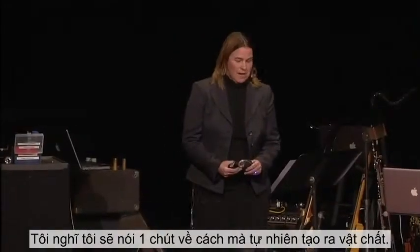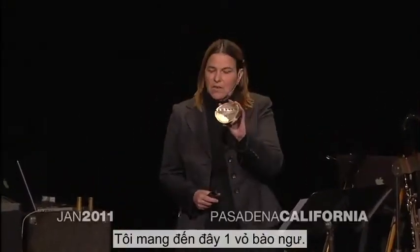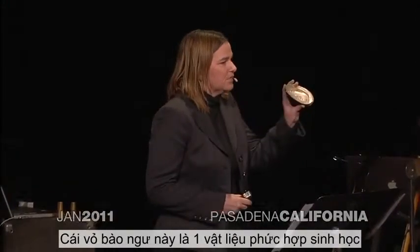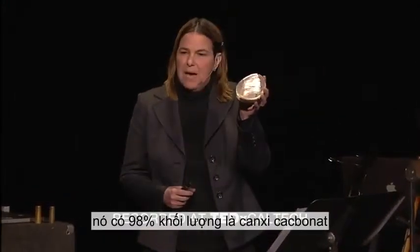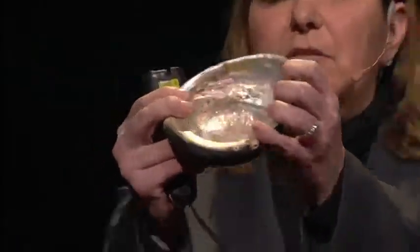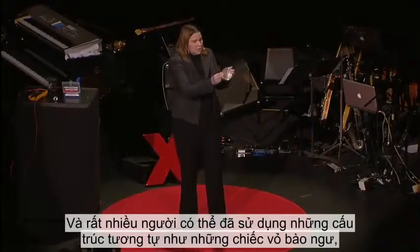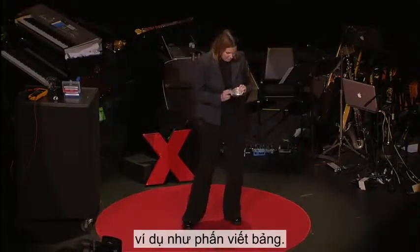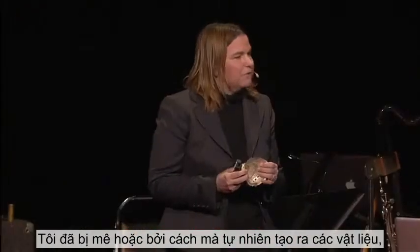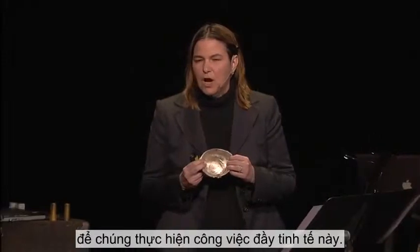I thought I would talk a little bit about how nature makes materials. I brought along with me an abalone shell. This abalone shell is a biocomposite material that's 98% by mass calcium carbonate and 2% by mass protein, yet it's 3,000 times tougher than its geological counterpart. A lot of people might use structures like abalone shells like chalk. I've been fascinated by how nature makes materials, and there are a lot of secrets to how they do such an exquisite job.